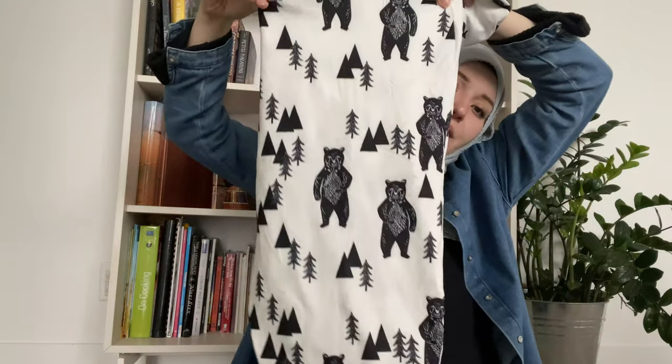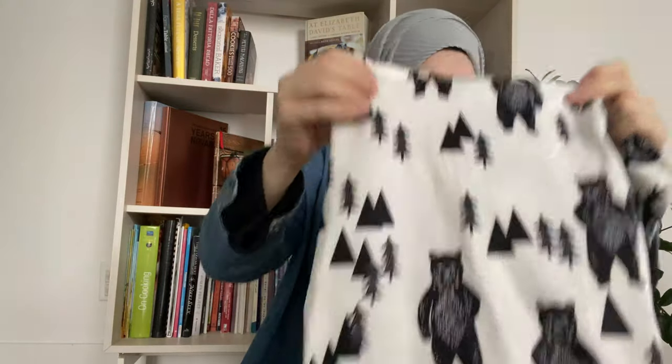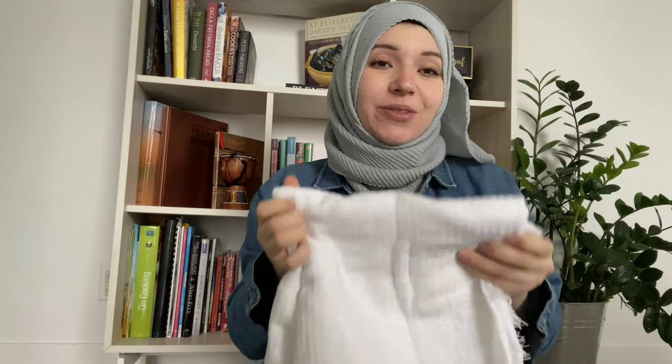I'm also bringing this swaddle — it's got little bears with a matching hat, which I thought was adorable. I have one receiving blanket from last time with Suleiman, and then this beautiful swaddle from my best friend from a company called The Over Company. And then I have this blanket just in case — last time I did use it leaving the hospital with Suleiman, so it's more of a memorable thing for me and I might do the same with this one.